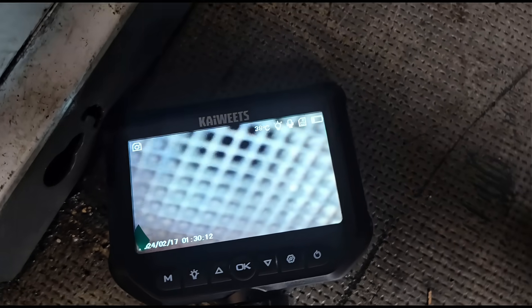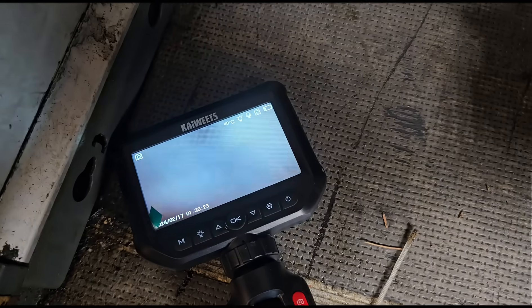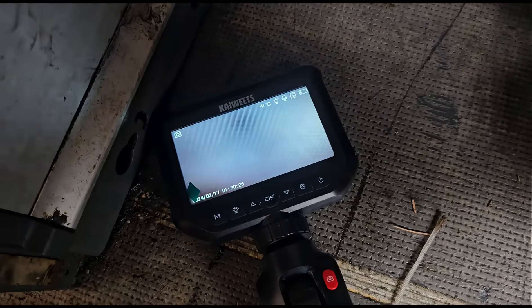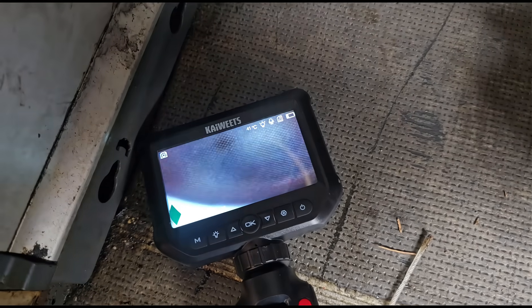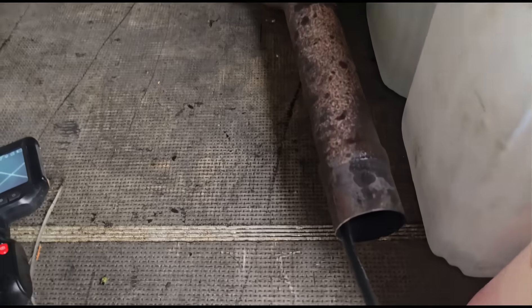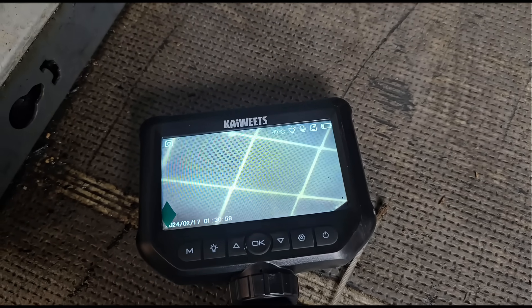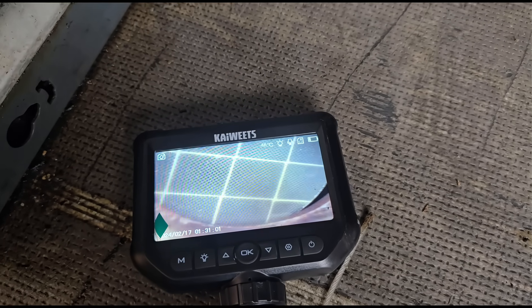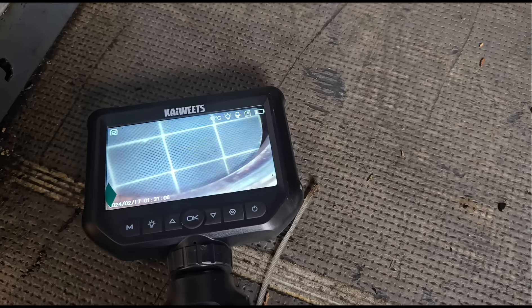We've got a camera inside the DPF now - it's a Kai Weeds camera; I'll put a link in the video. We're bringing it into the van because out in daylight you can't see the screen. Looking at the DPF, it doesn't look like it's melted and it doesn't look like it's cracked. So we're good to go ahead with back flushing it. Flipping the DPF around and coming in the back end, the exhaust side also looks fine - no cracks or soot blockage visible. Looks like we're good to go with trying the off-car clean.